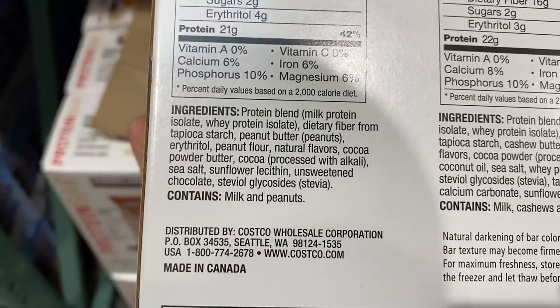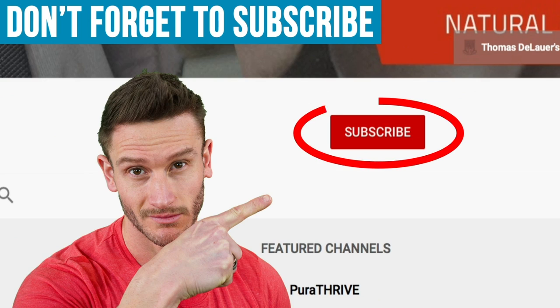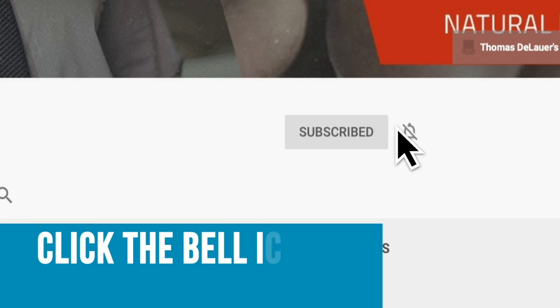Truth be told, you really shouldn't be relying on a protein bar to get your protein in. It's more of just a stopgap. But let's go ahead and take a look at some of the ingredients in some of these things and really try to find a clear winner, so that when you go into Costco you can find the top two protein bars worthy of taking home for a protein emergency. Please do hit that red subscribe button and then hit that little bell icon so you never miss our daily videos.